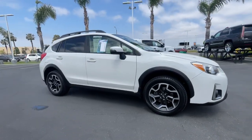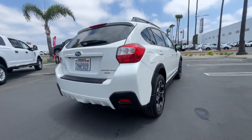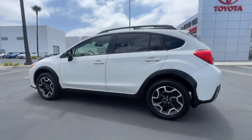Get into the 2016 Subaru Crosstrek. With less than 60,000 miles on the odometer, this vehicle provides excellent value. This affordable, fuel-efficient Crosstrek gives you all the features you need to keep up with your busy lifestyle.